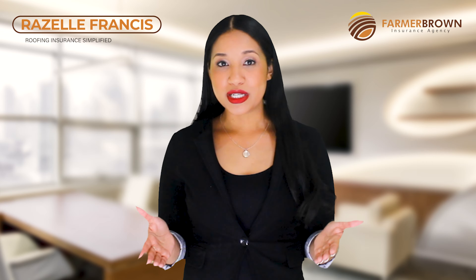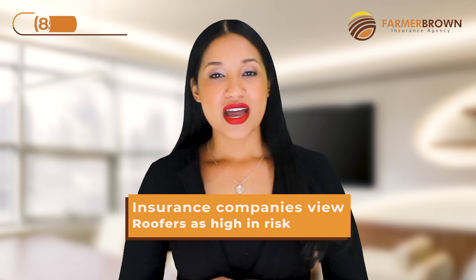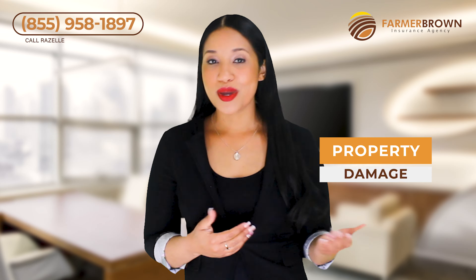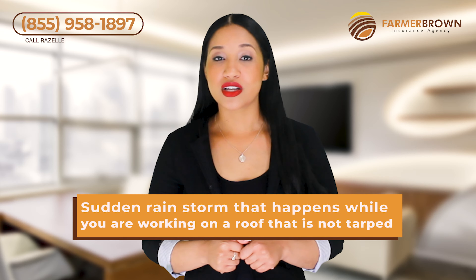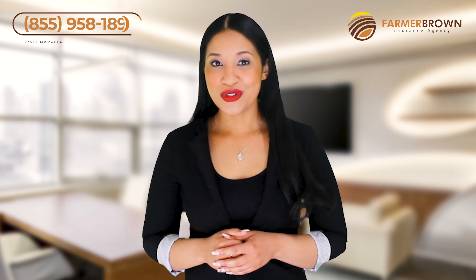Insurance companies view roofers as high in risk. Think about it — a fall from a one-story job could cause serious injuries. Property damage may occur when installing a roof, and not to mention a sudden thunderstorm while working on a roof that is not topped. These examples could be very expensive for an insurance company.